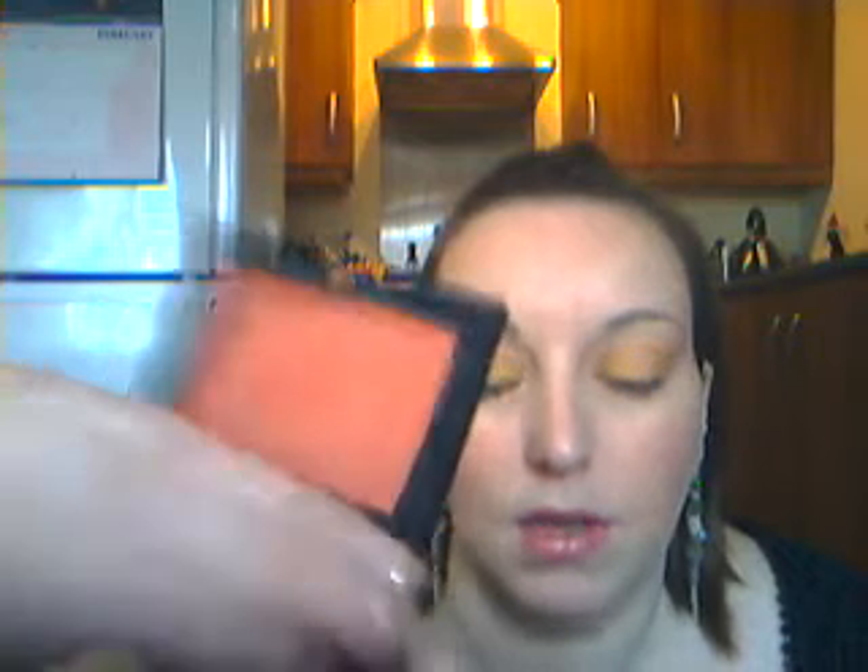Moving on to NARS now — these are the loud blushes that I've purchased. First one is called Chaos. It's kind of a coral colour with a gold and silver reflex running through it. The thing with NARS blushes is they stay on incredibly well. Given lots of powders, they will last all day — better than MAC, sorry to say, but they do last better than MAC.